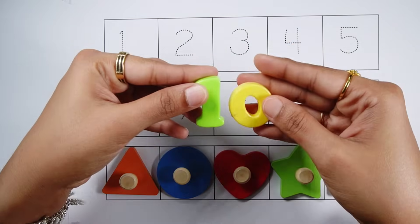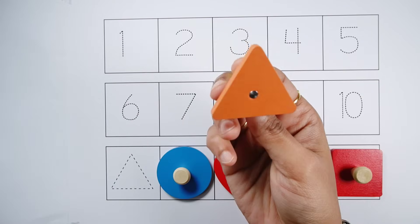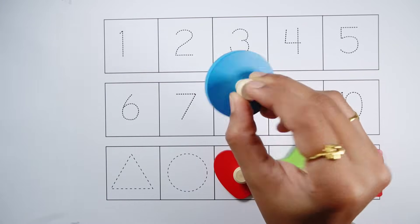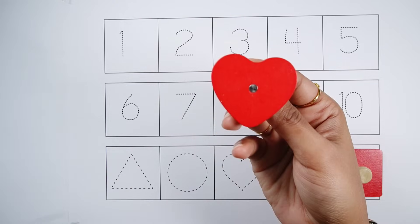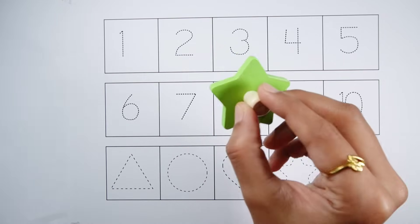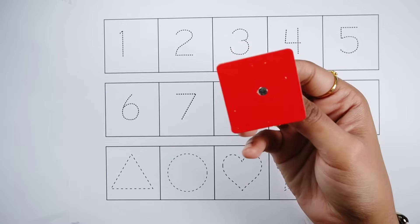Number ten. Triangle — an orange triangle. Circle — a blue circle. Heart — a red heart. Star — a green star. Square — a red square.